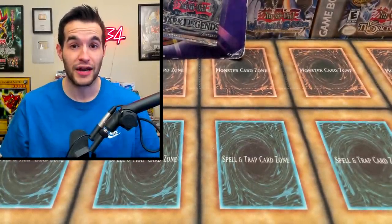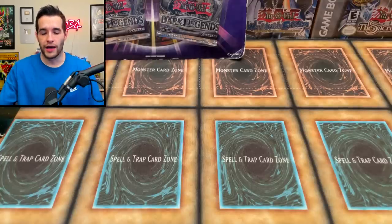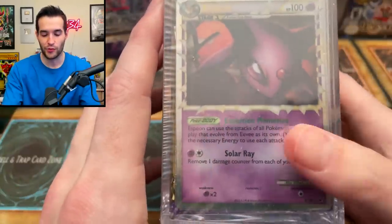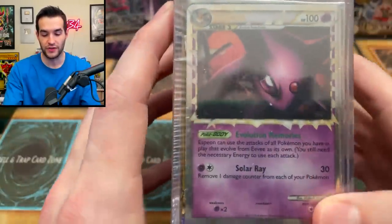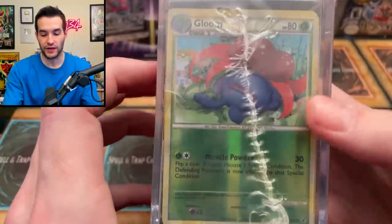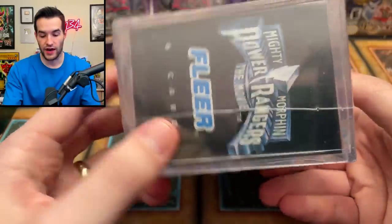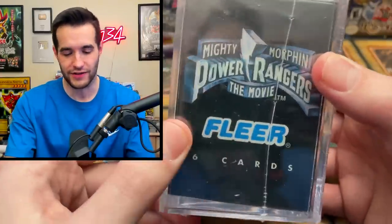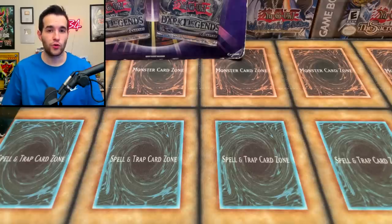We didn't just get one - we also got one with an Espeon in there as well, so we have an Espeon and an Umbreon. These are older because they've got the silver sparkly border. Then more random things - we got a Gloom reverse foil, Power Rangers Mighty Morphin the Movie stuff - that's a little old.